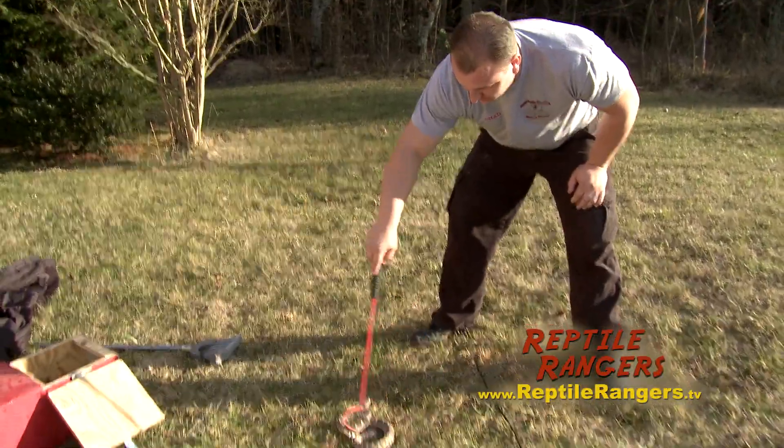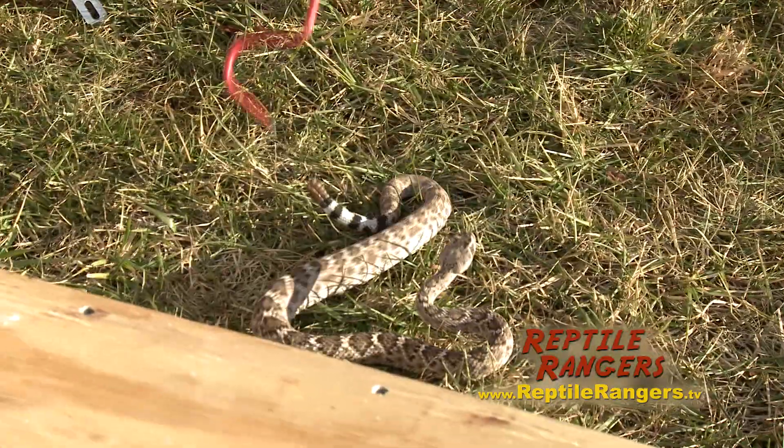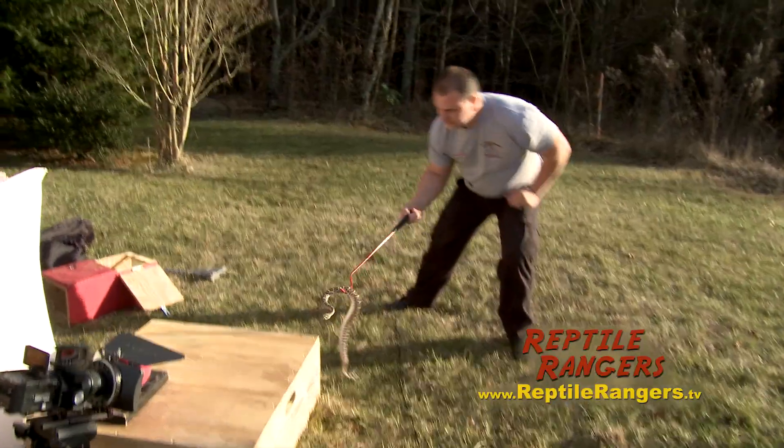This is the Western Diamondback Rattlesnake, and what we're trying to show here is just some real fun facts about their strike pattern, their strike range, how they strike, and how their bodies move.